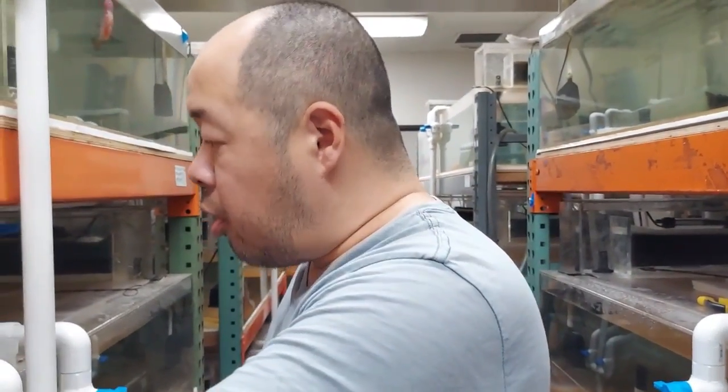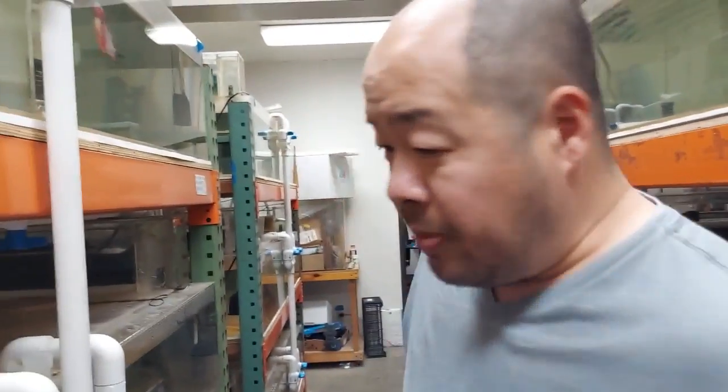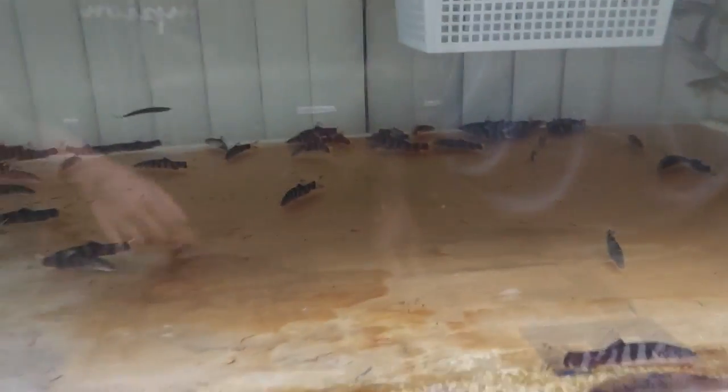Once we start getting food into their system they're going to become more active and more responsive, because they were purged for a really long time before shipping and that kind of makes them shut down. Once we get them going again and they're getting used to the new tank, the way my filter runs, the way the water current runs, they will start doing better and they won't be as shy. Right now they're kind of nipping at it but they're all still in the corners. Eventually I hope I can get them to eat dry food.